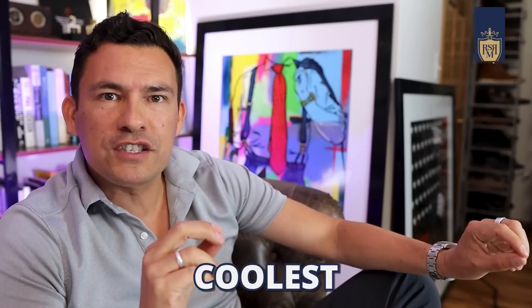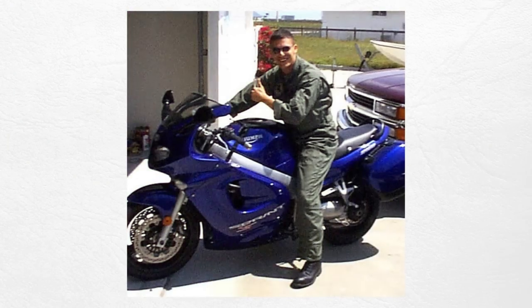All right, gentlemen. Let's start this off with one of the coolest uniforms out there that I had the privilege to wear, and that is the flight suit.